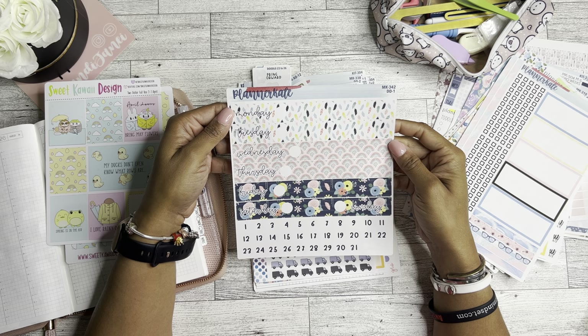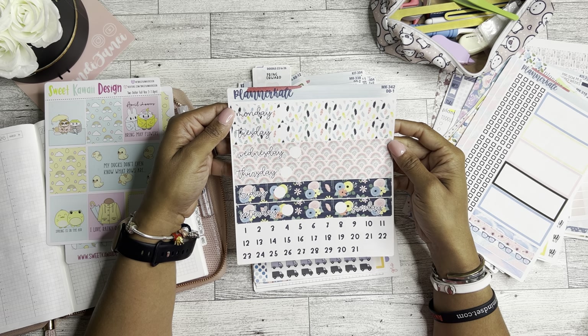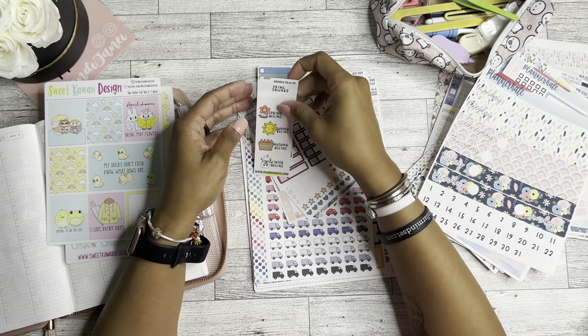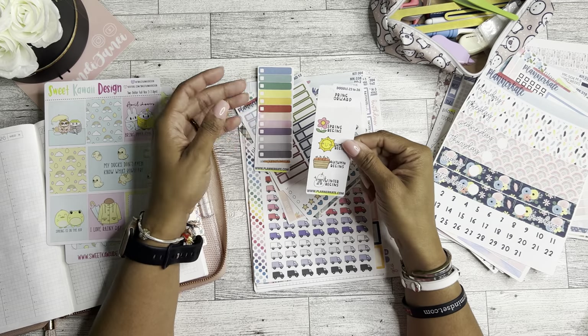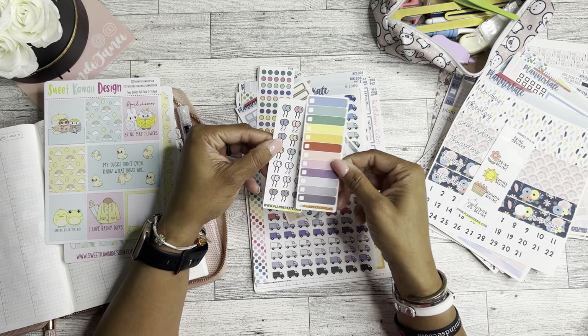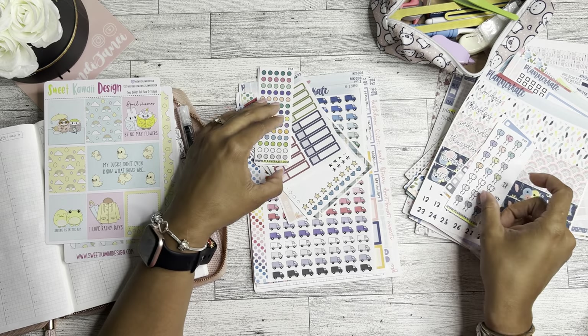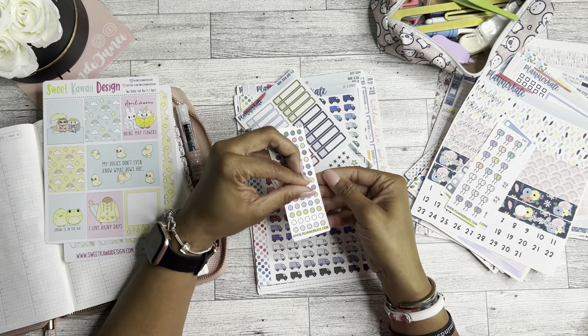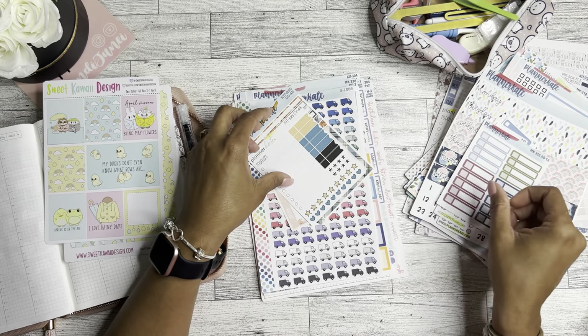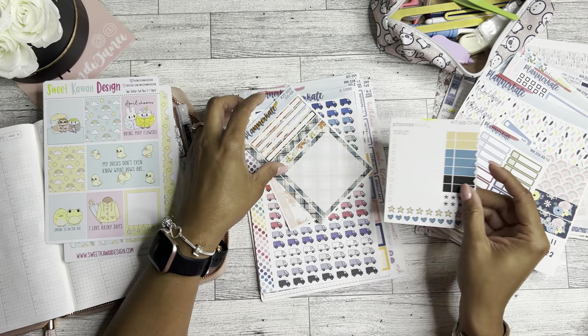This is for the daily duo, so I will probably figure out how to use this in my Hobonichi because it's beautiful. Like this one has a couple stickers missing, but that's okay. I like the balloons — never have too many dots. Another to-do list.